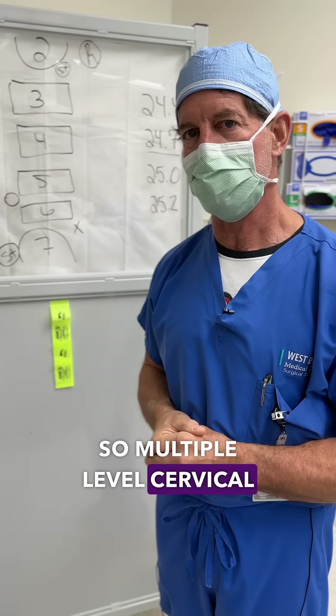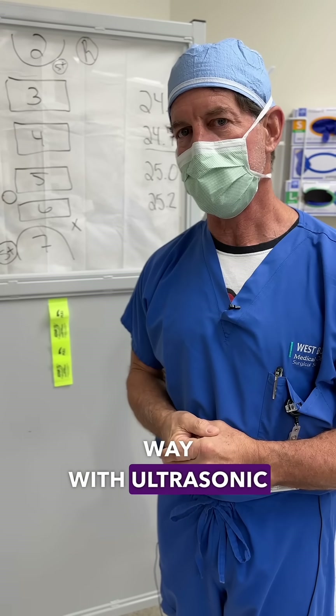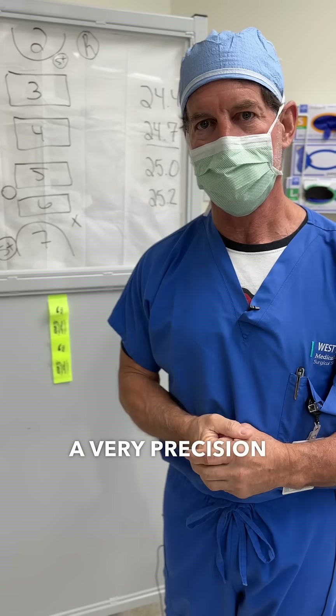Multiple level cervical stenosis treated in a very different way with ultrasonic tools. Very precision process. Thank you.